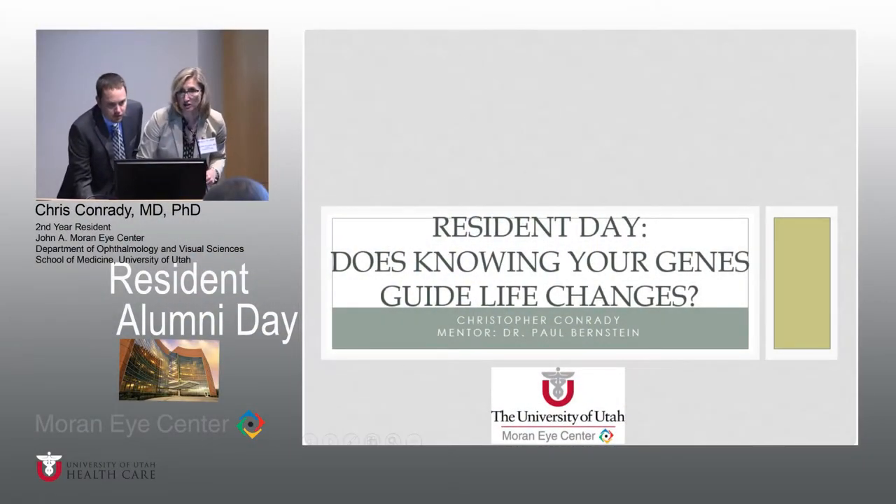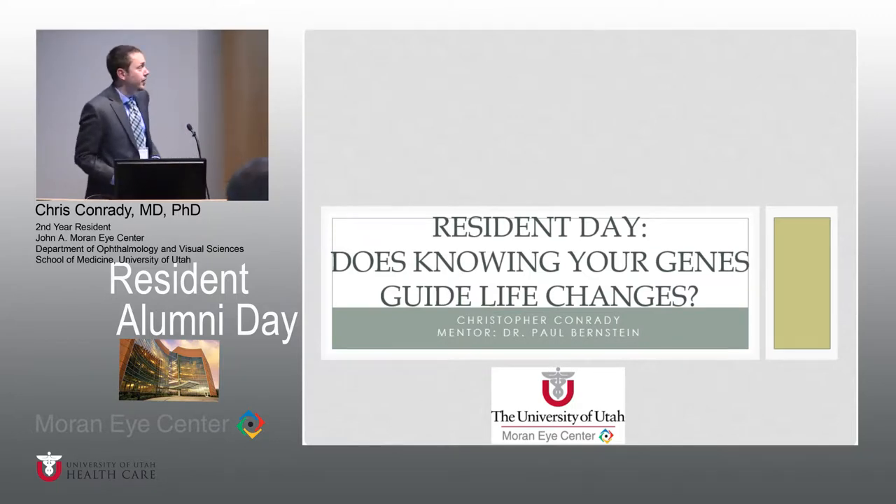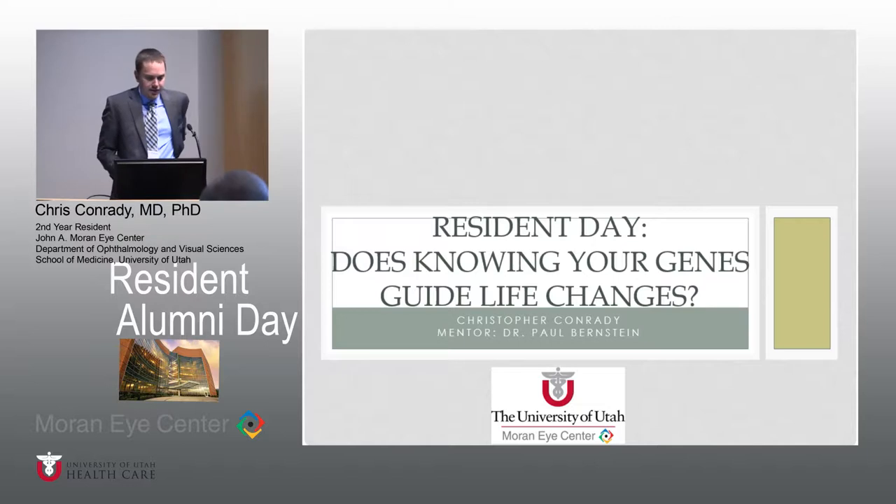Chris Conradi, a senior resident, will be talking on assessing the role of genetic risk factors in lifestyle changes. Today I'm going to be talking about a project I've been working with Dr. Bernstein on. It's a pilot study, and basically we're asking if we can cause some lifestyle changes using genetic testing.